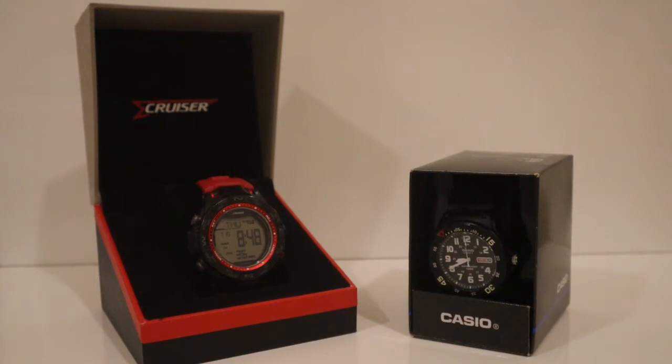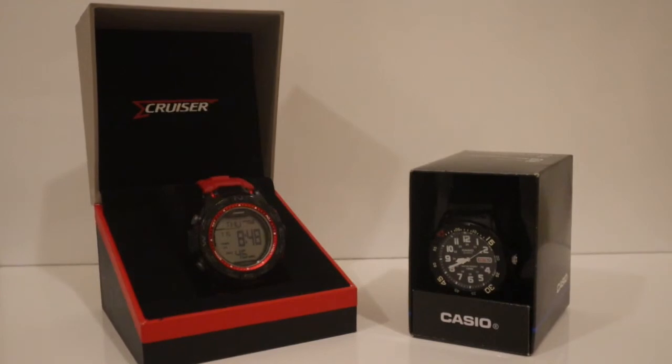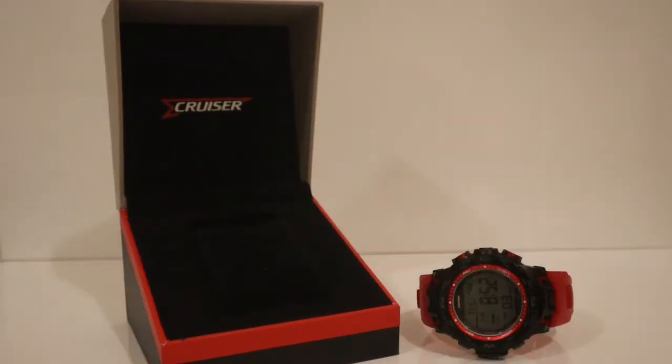Hello everyone, welcome back to my YouTube channel. Today I will be showing you the 2 best watches in this review. The one is the Casio and the other one is the Cruiser. I really love these watches — I wear them on a regular basis to school and occasional events. I will even be wearing them on my wrist so you get to feel how they would look on your wrist. First I will be reviewing the Cruiser watch and next the Casio watch.